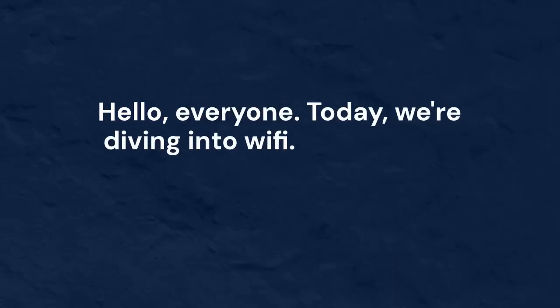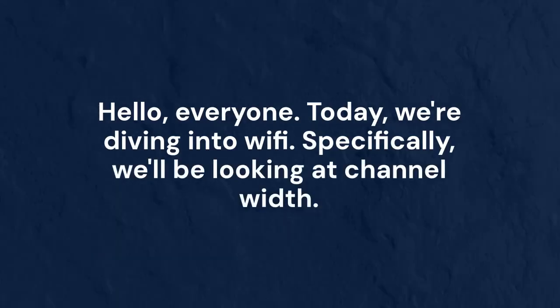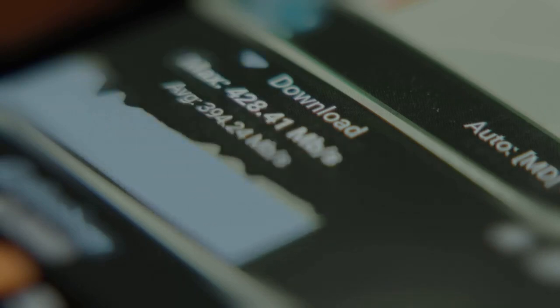Hello everyone. Today, we're diving into Wi-Fi. Specifically, we'll be looking at channel width. We're comparing 20 MHz and 40 MHz channel widths. Which one gives you better range? Let's find out.